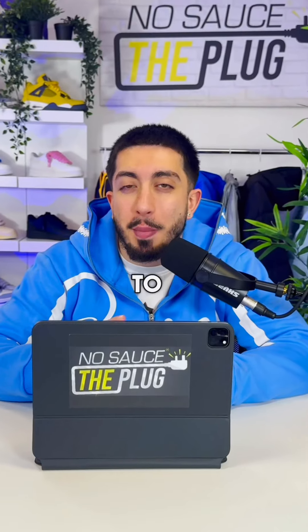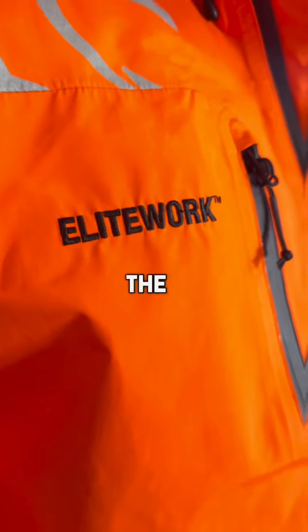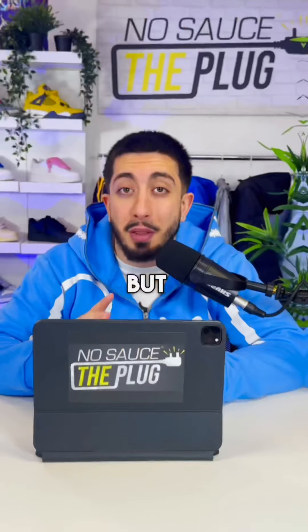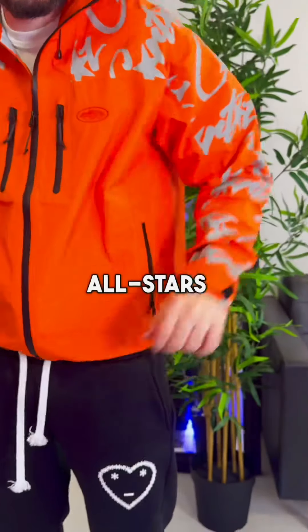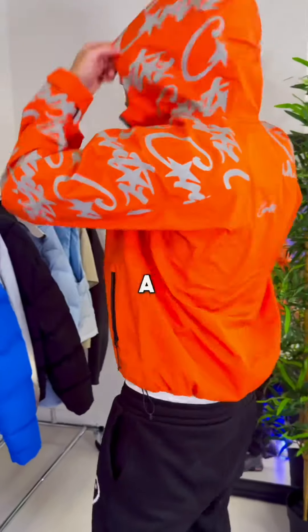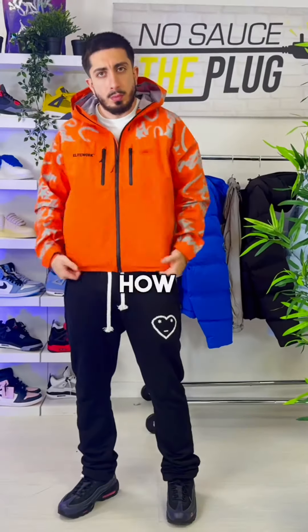Now on to my favorite part — the design. You've got the Elite Work logo on the right and the Cortez Alcatraz logo in a slightly darker shade of orange on the left. But the best part in my opinion is the reflective Cortez All-Stars print that runs from the hood all the way down to the sleeves. It's also got a small All-Stars logo on the back.